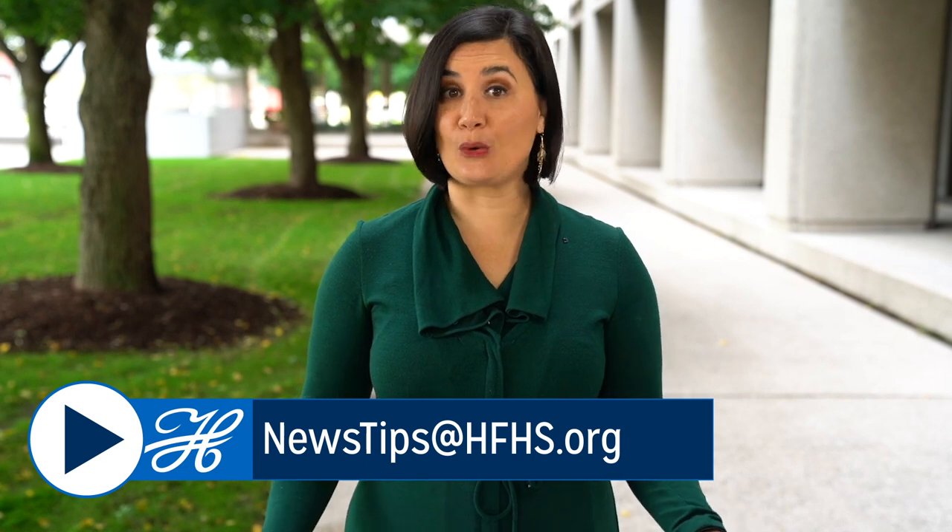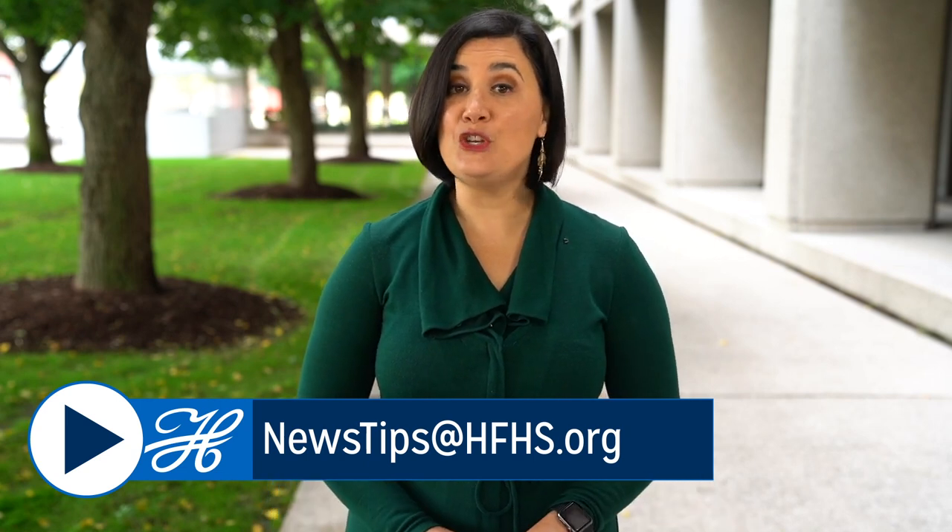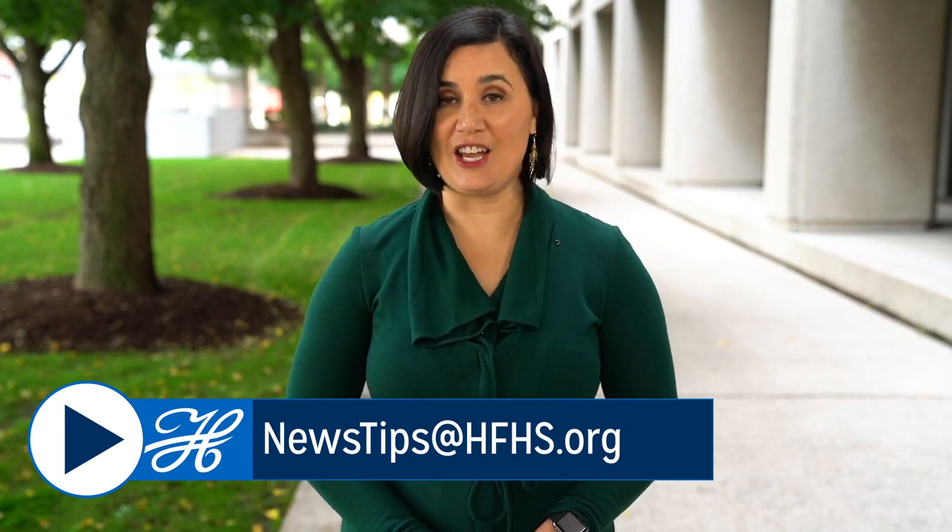We want to see what your team is up to, so send us your featured photos and your story ideas. The best email is newstips@hfhs.org. Thanks for watching, and I'll see you around.